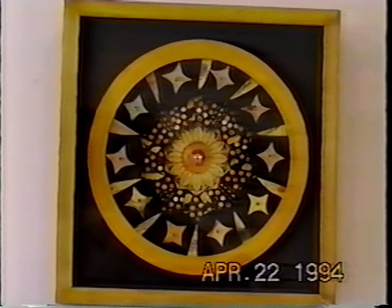Number 15 is called The Yellow Kaleidoscope. This is a 3D collage. It's made out of wood, paper, acrylic paint, and a jewel in the center.